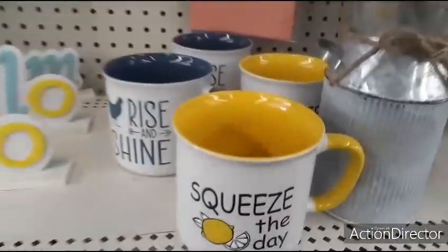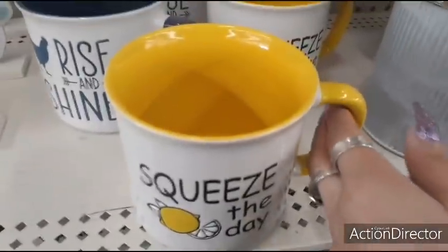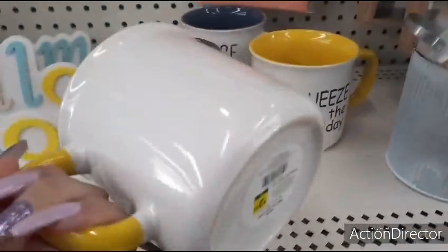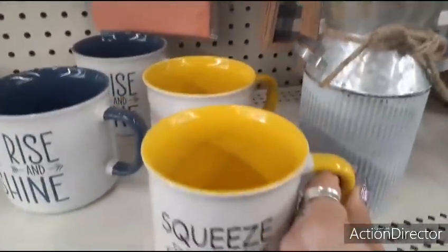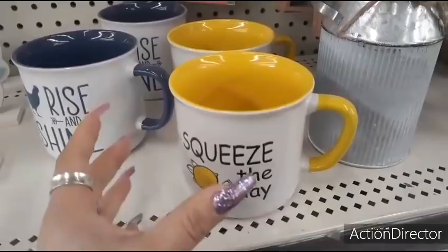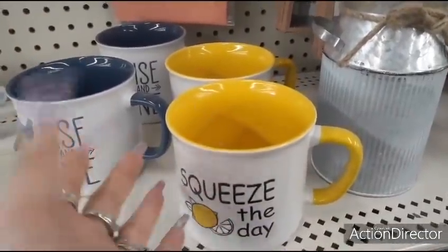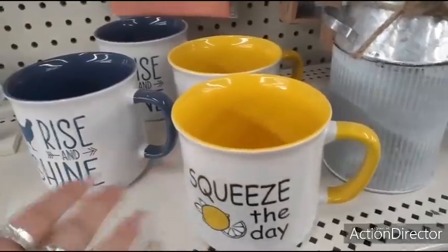They also have some gorgeous mugs. Loving the lemon 'Squeeze the Day' — love the yellow, inside is yellow as well — and this is only $2.50. For $2.50, that's a beautiful mug. You can just make this a small basket, put some treats in there.